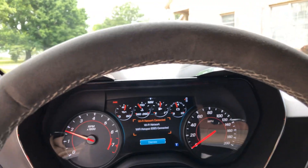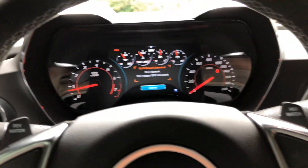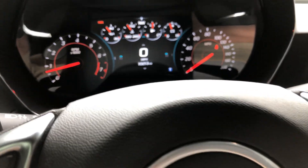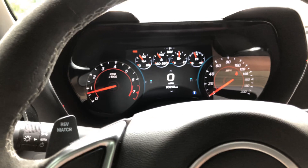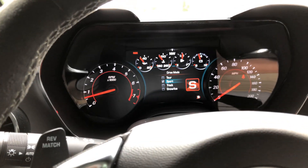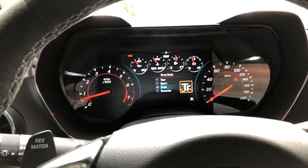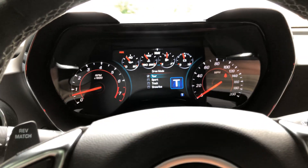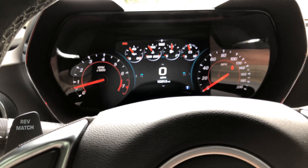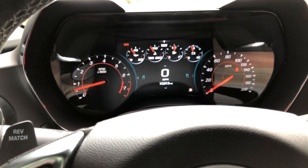It's got a great dual tone exhaust. That's your Wi-Fi hotspot — you can subscribe to that and provide Wi-Fi to your devices inside. It's got a nice sporty display with all your modes: sport mode, track mode, snow and ice, or touring. It adjusts the RPMs, suspension, and exhaust to fit those conditions.